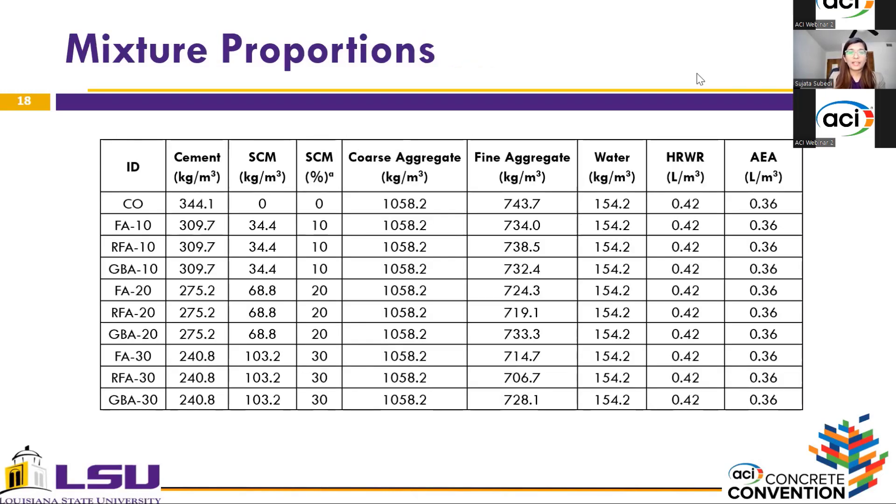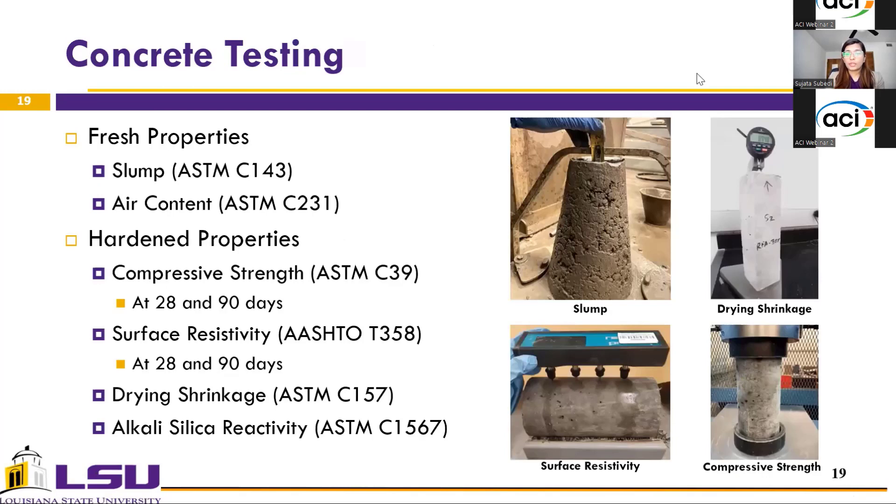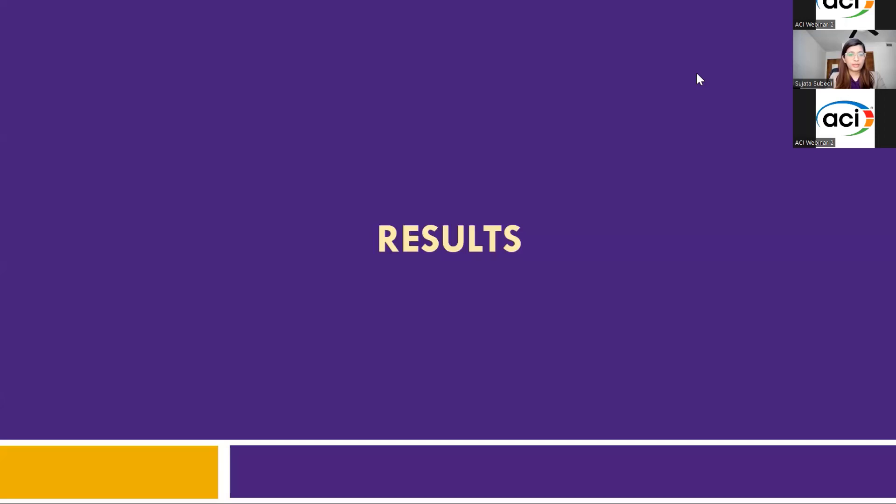This slide presents the detailed mix design of all 10 concrete mixtures produced in this study. All produced concrete mixtures were evaluated for fresh properties in terms of slump and air content. In terms of hardened properties, compressive strength at 28 and 90 days was evaluated. Surface resistivity per ASTM C358 was also evaluated at 28 and 90 days. Furthermore, drying shrinkage and alkali-silica reactivity of all mixtures were evaluated.